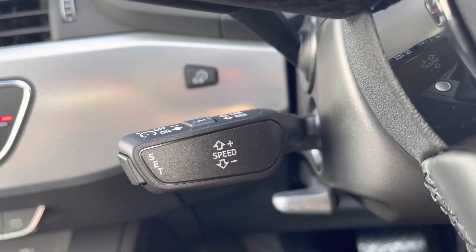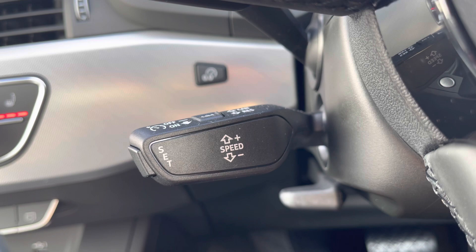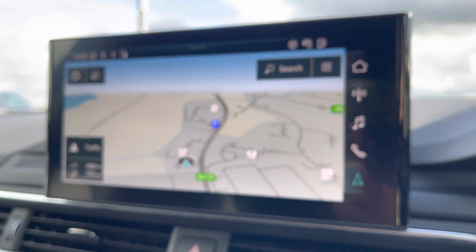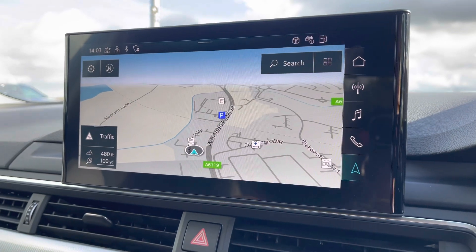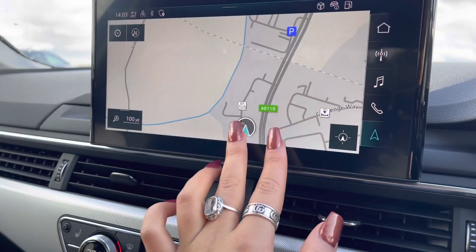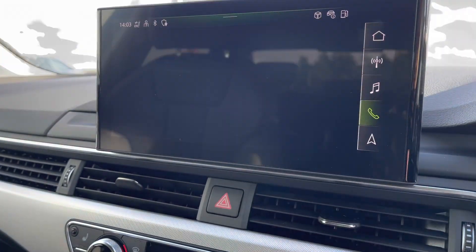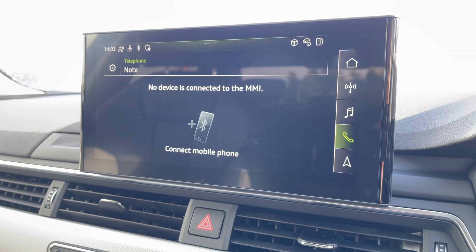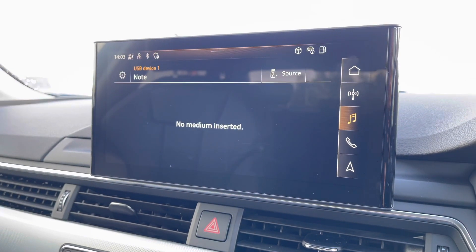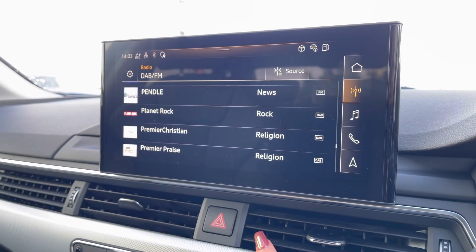Just below we have the cruise control with speed limiter, ensuring that motorway drives are as effortless as possible and you don't exceed the speed limit. Taking a look at the large fully touch-screen infotainment screen, it includes incredible features such as detailed satellite navigation, telephone Bluetooth connect for hands-free calls, as well as an external media player and DAB digital radio for your entertainment on every journey.